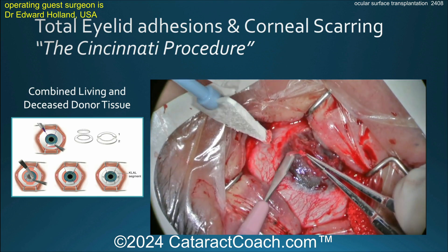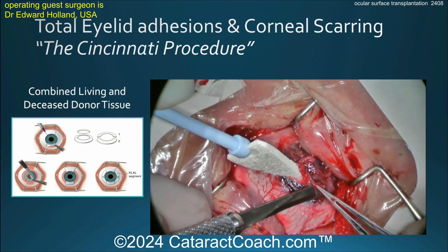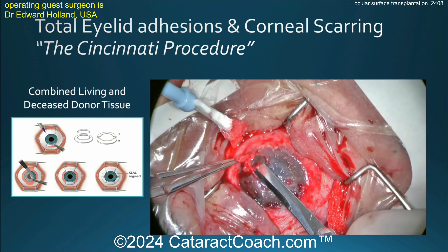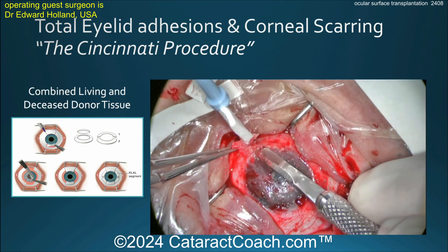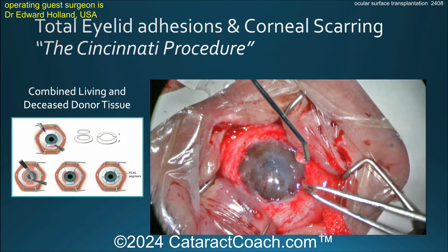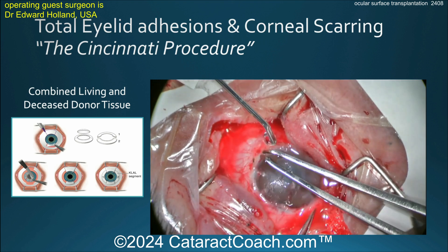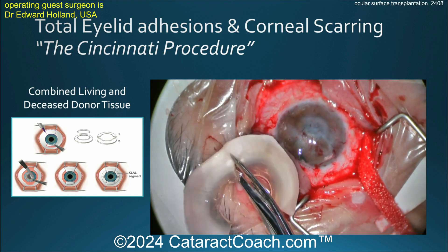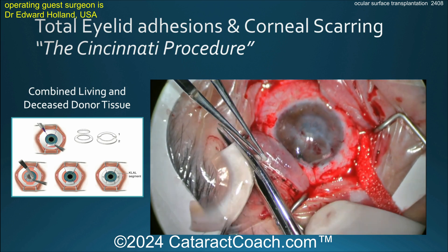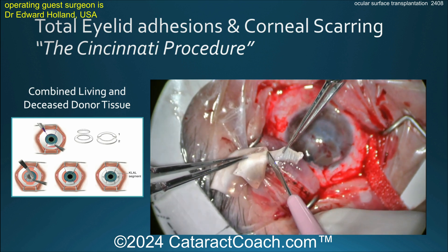Now you can see careful dissection — the video is obviously highly edited. You really have to take your time to dissect all this scar tissue off of the cornea. Once this is done, it's going to be a combined living and deceased donor tissue transplant. The grafts need these stem cells for the corneal transplants to survive. You can see Dr. Holland preparing the corneal and limbal tissue graft.